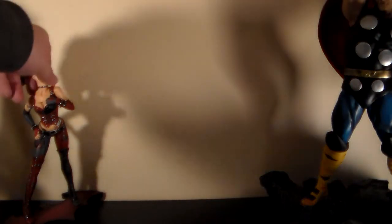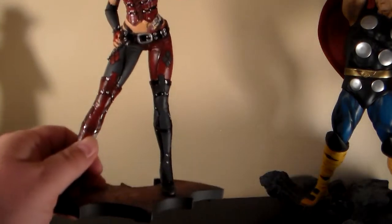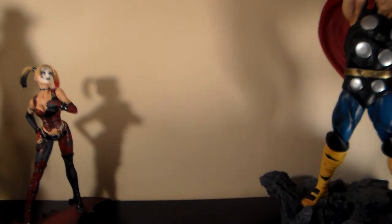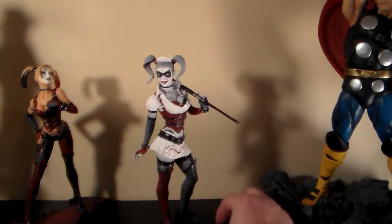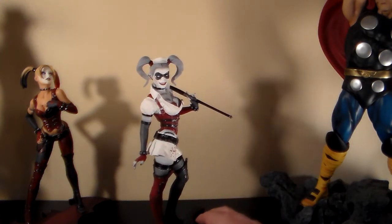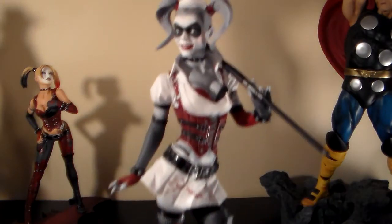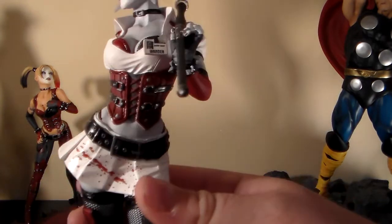You guys have seen this one before — the San Diego Comic-Con Harley Quinn Arkham City. Well, I've actually always wanted the regular one, so I picked that up. I got the Arkham City Harley Quinn — I just think that one's so hot. Be a little careful, this one's not attached to the base.